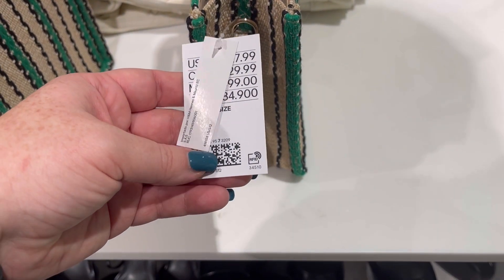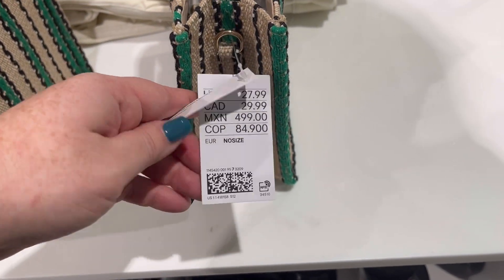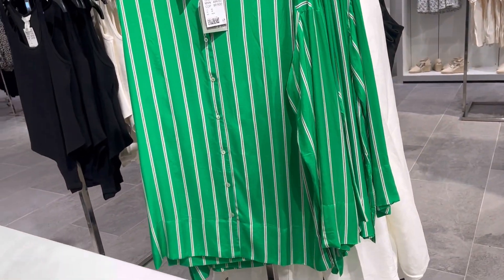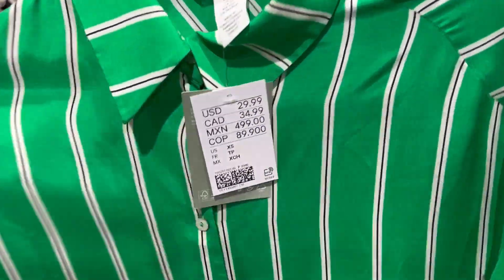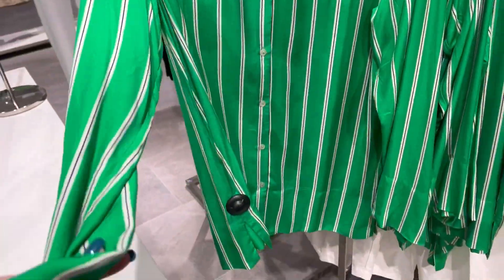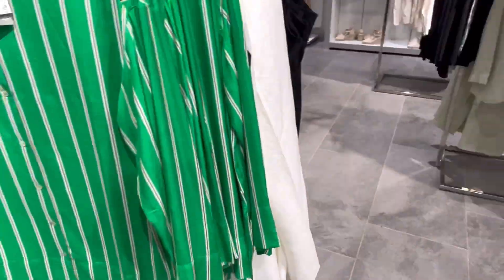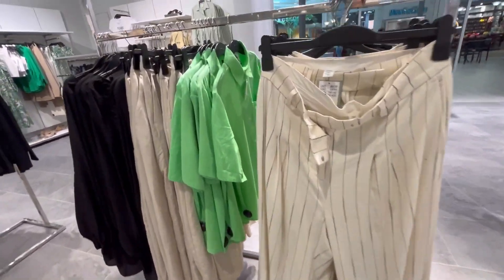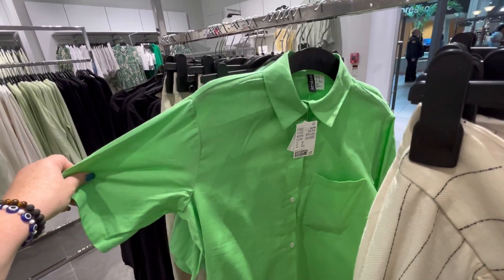I'm loving this little tote right here. It's going to be $27.99, and I just love the material of it. It's so cute. I like the long crossbody strap. They also had a lot of beautiful green — I call this like a kelly green. It's just really cute, and I'm loving those pops of color.